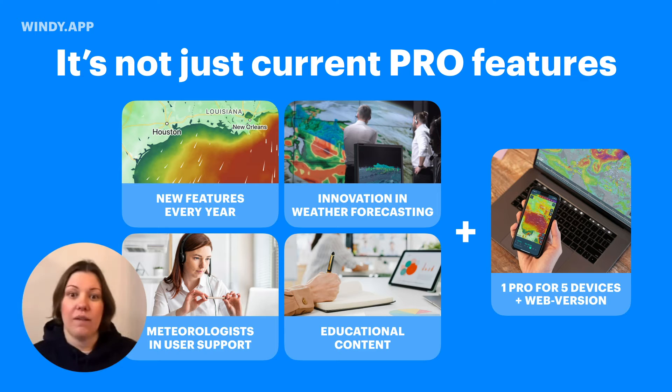I encourage you to sign up, follow us, like, share, subscribe. And when you are a pro user, you can use your pro on up to five devices — like your iPhone, your iPad, your Android — with the same account. You can also access some of the pro features we have added on our web version.